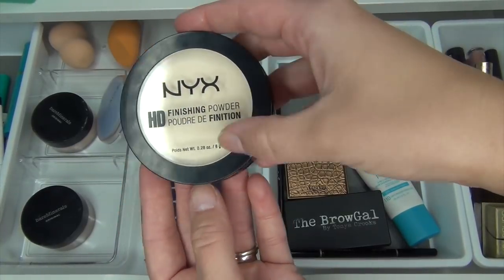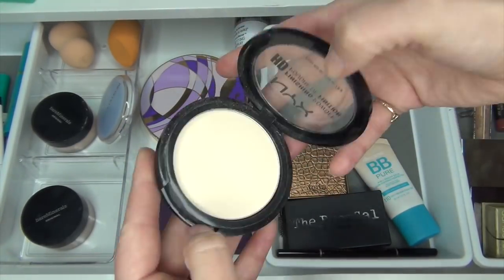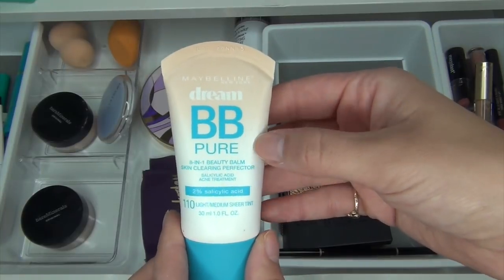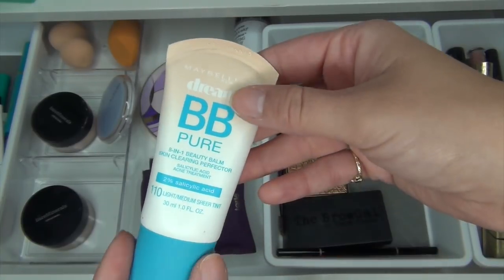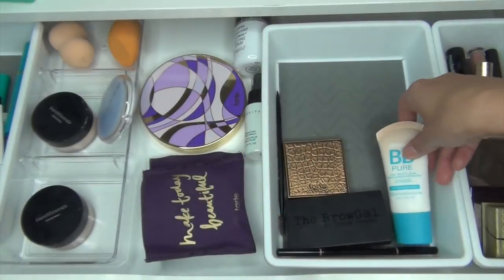I'm also going to take out this NYX Finishing Powder in Banana. I just use it under the eyes and it gives a really nice lightening effect. I'm going to keep this Maybelline Dream BB Pure 8-in-1 Beauty Balm in the shade 110 Light Medium Sheer Tint in here — I didn't use this at all, so I'm going to keep it and get some use out of it.